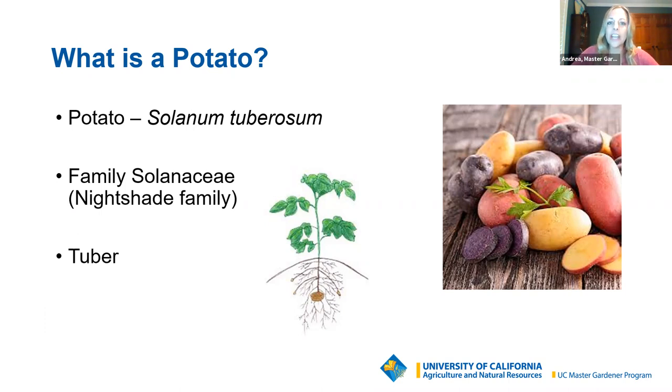All plants have a common name and also a scientific name. The common name is potato, but it also has a scientific name: Solanum tuberosum. When you go to purchase your seed potato, you're most commonly going to find it just says potato. But in case you're using online searches and need the scientific name, now you know it — Solanum tuberosum.